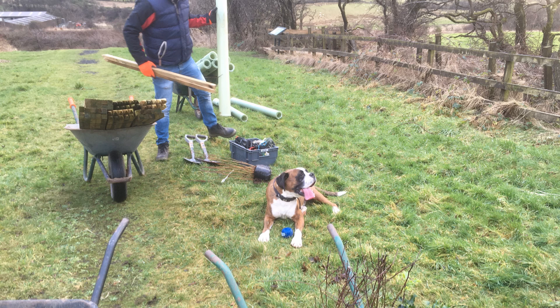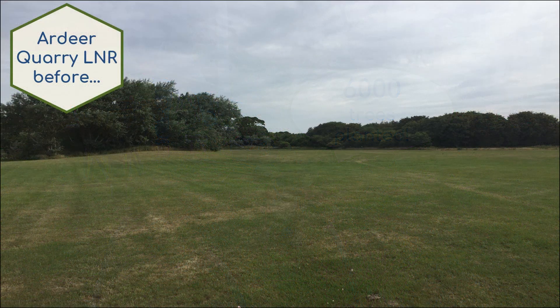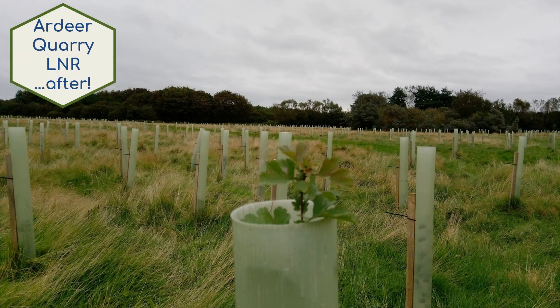Another major habitat improvement project was to create six hectares of new community woodland, which involved planting an impressive 6,000 native trees at two main sites. The first of these was at Ardeer Quarry Local Nature Reserve, previously a site of poorly maintained lawn, which now provides access to a more diverse urban habitat for people to enjoy.